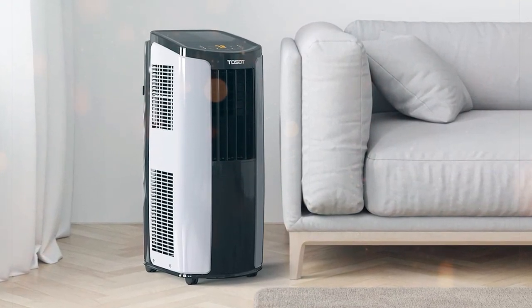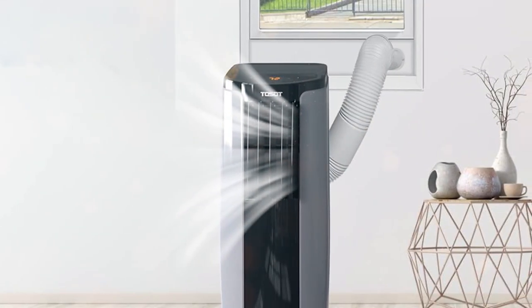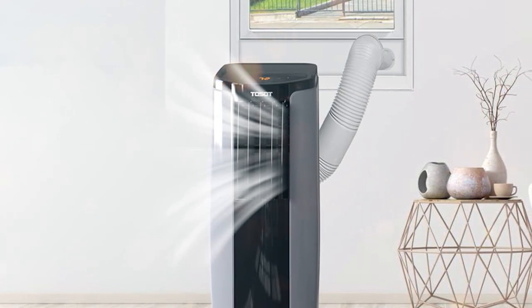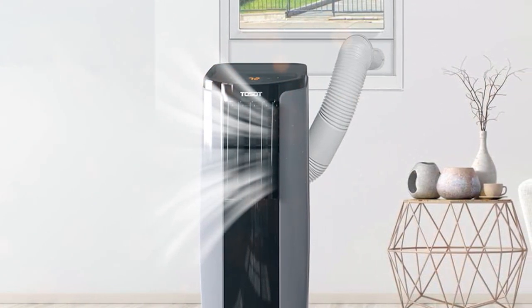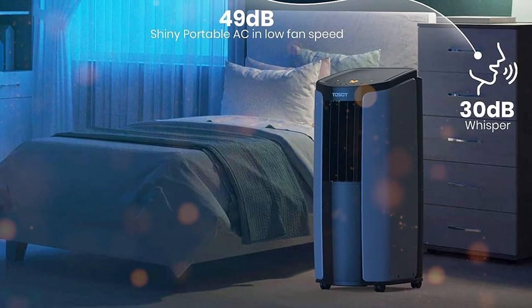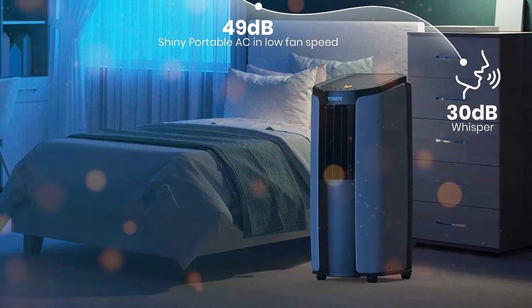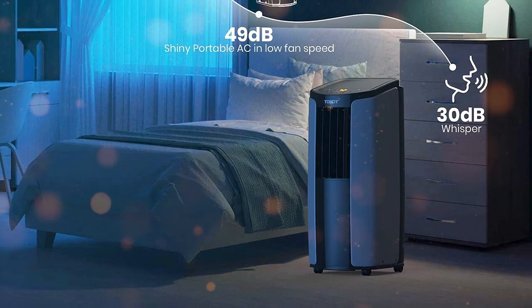Your ticket to a cooler and more comfortable living space. Designed for rooms up to 350 square feet, this compact yet powerful unit packs a punch when it comes to cooling. With 8,000 BTUs of cooling power, the TOSOT air conditioner quickly and efficiently cools down your room, making hot summer days more bearable. It features a user-friendly LED display and a convenient remote control, allowing you to adjust the temperature and fan speed with ease.